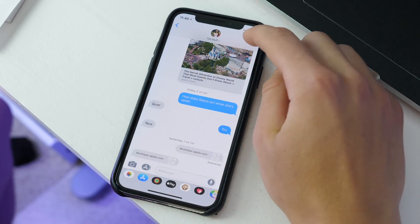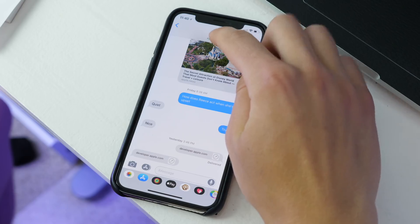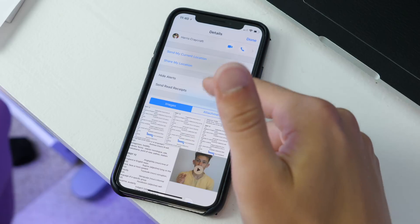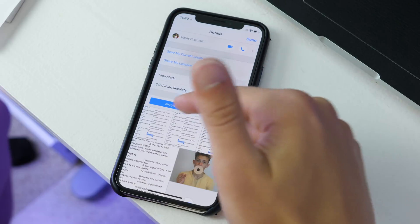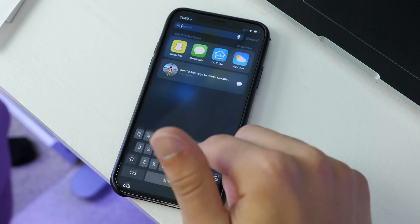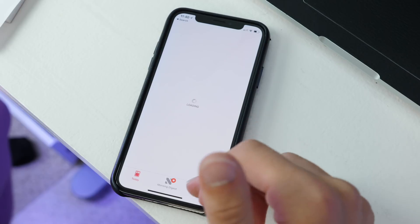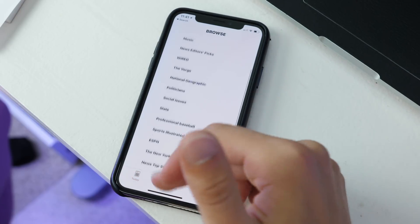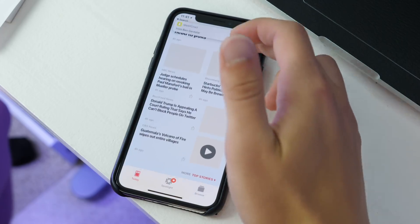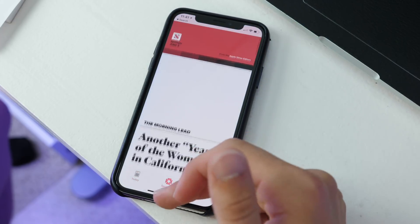In iMessage, before you had a little eye icon for more information. Now you have to tap on the contact, get three settings, then click the info button to see images, attachments, and more. That's just a slight redesign. In Apple News, there is a new Browse tab and some slight changes with new curation and settings — nothing crazy, but there are some slight redesigns.